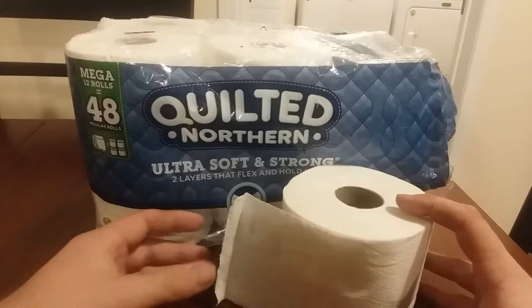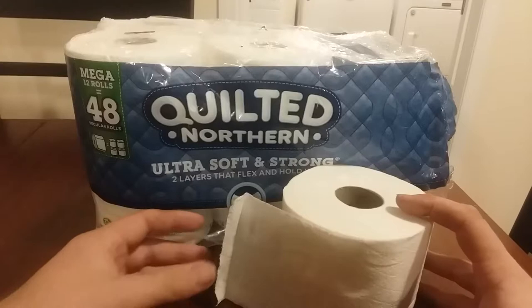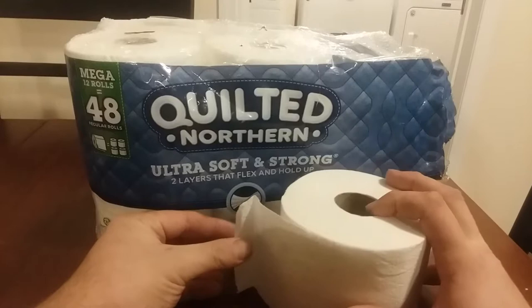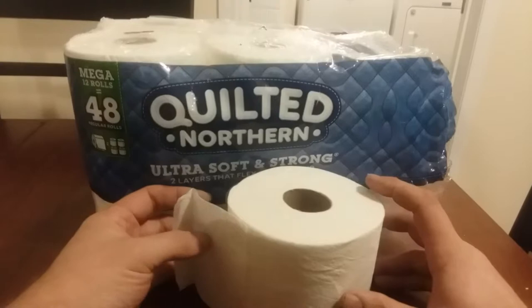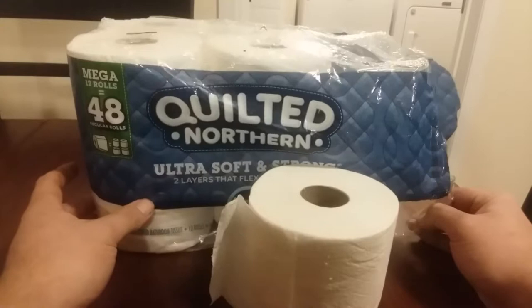I always used to buy the cheap stuff, and then I tried Angel Soft, then I tried even newspaper, and I went to Charmin Ultra Strong, which is really great. But then I found this Quilted Northern Ultra Soft and Strong.